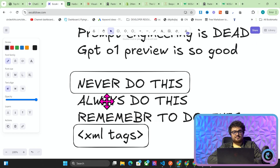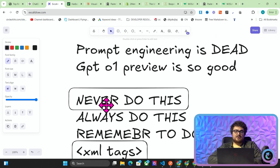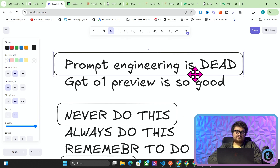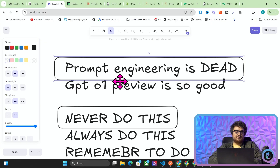GPT-01 preview has just completely destroyed prompt engineering. I would say this is now a dead profession, in my opinion — I don't think it'll be a profession for much longer. Anyone can now prompt ChatGPT-01 preview to get a good end result with very, very little input. So in my opinion, prompt engineering is dead. If you're a prompt engineer, find a new profession.